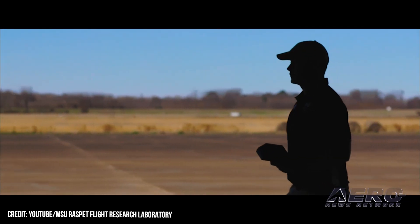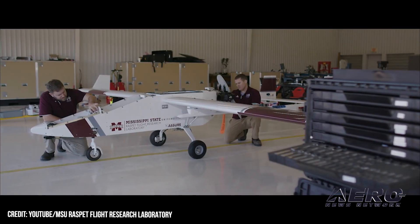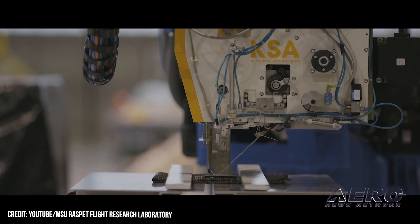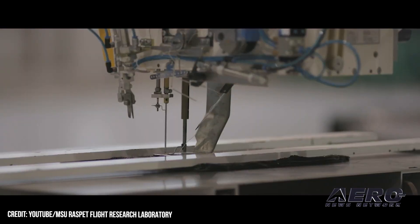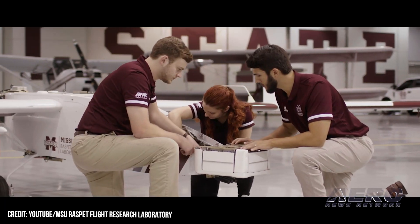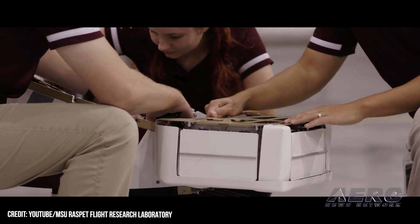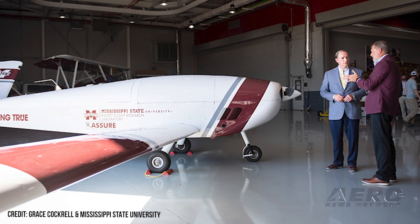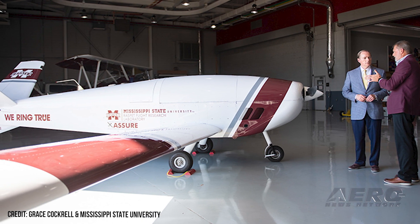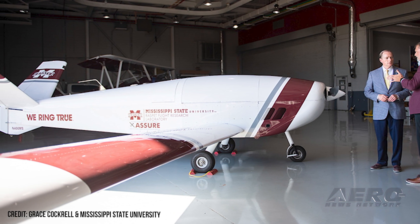Mississippi State University Flight Lab welcomes formidable UAS. MSU's Raspet Flight Research Laboratory enjoys the distinction of being the only institution in the world simultaneously designated as the FAA UAS Safety Research Facility and an official UAS test site for both the FAA and the DHS. In November 2022, it was announced that the lab had acquired a newly designed, remotely piloted UAS called Teros, manufactured by Navmar Applied Sciences Corp and derived from Sonex Aerospace's manned Xenos-B motor glider, expected to be the first UAS of its kind to receive FAA type certification.